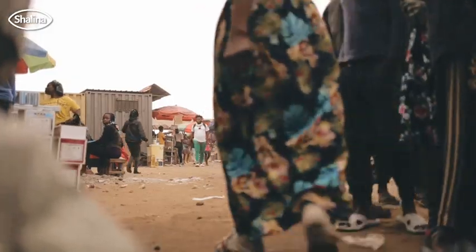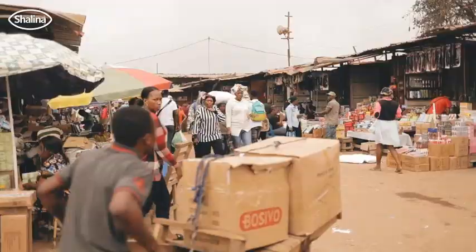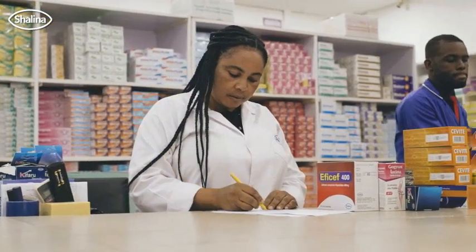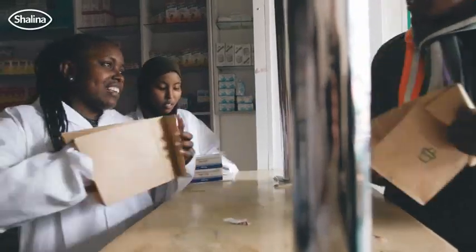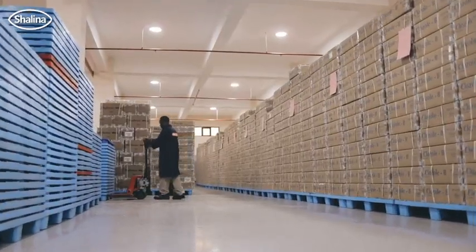One of the biggest challenges the continent faces is counterfeit drugs. Unfortunately, these products affect the life of the patients in this continent. We are very proud to say that we are one of the companies which is 100% compliant with what NAFTAQ wants, and we ensure that we help them in all kinds of fights to ensure counterfeit and fake products are not coming to this country.